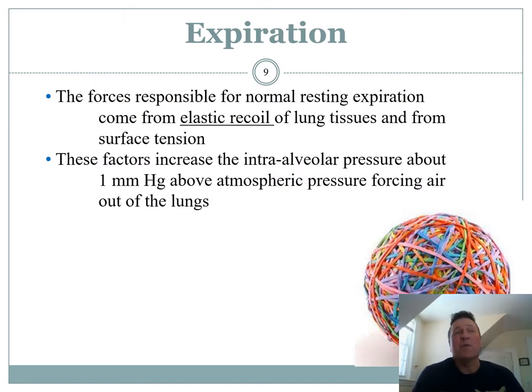Breathing out is more passive. You have stretched the lungs, and the elastic fibers in them have been stretched, so they want to snap back. As you saw in the demonstration lab — the pig lung expanding and collapsing — I used energy to blow it up and then it naturally wanted to ball up again. All you need is the intrathoracic pressure to be just one millimeter of mercury higher, and that's enough. The air goes from higher pressure inside to the lower pressure in the room and the air is expired.